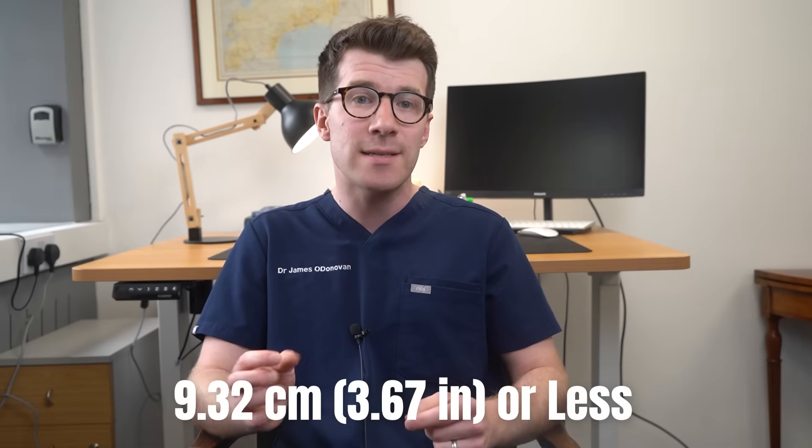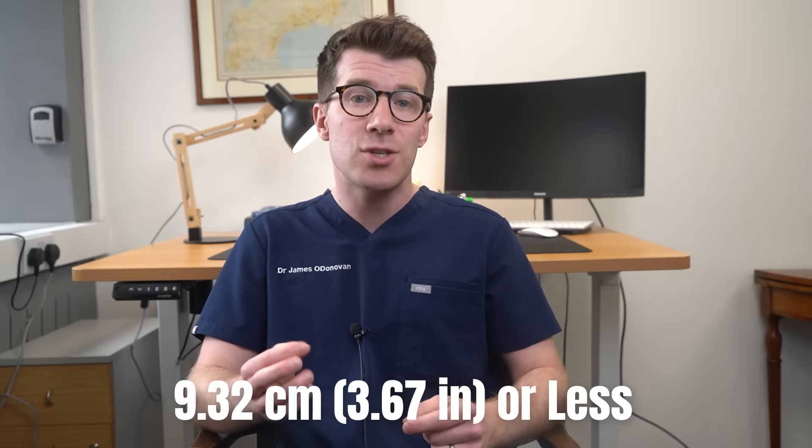A micropenis is a medical condition characterised by an abnormally small penis. It is significantly smaller than the average penis size for a given age group. In adults, micropenis is defined as a stretched penile length of 9.32 cm or 3.67 inches or less.